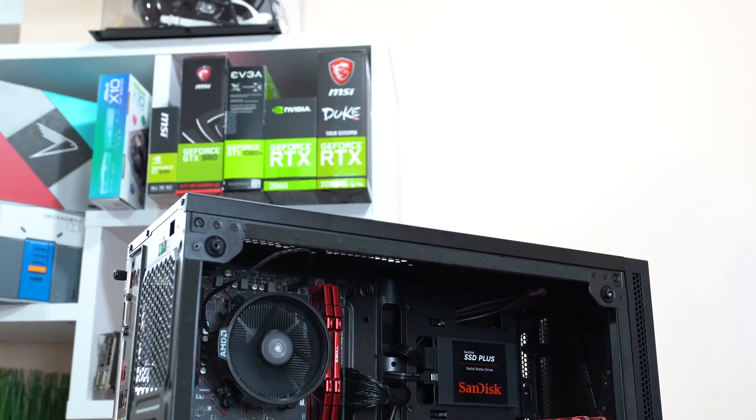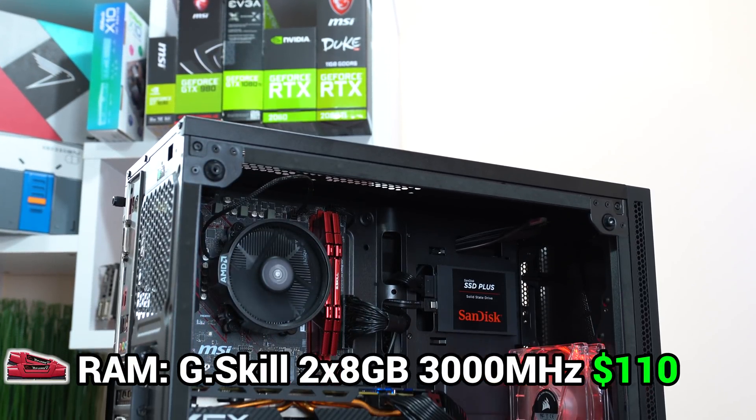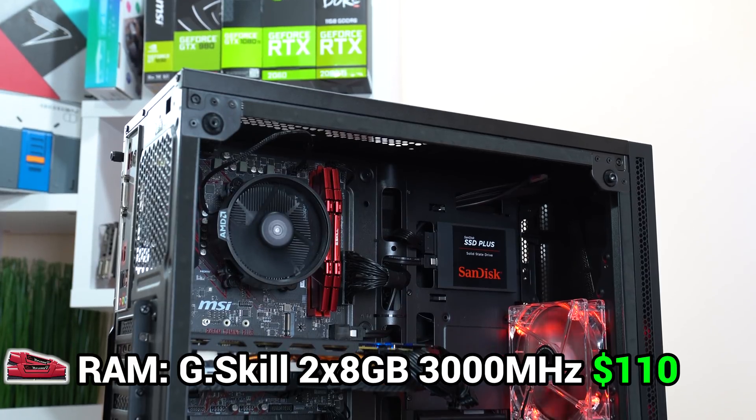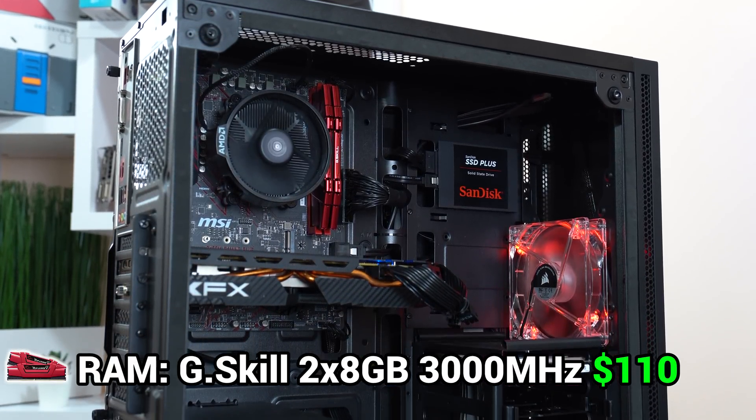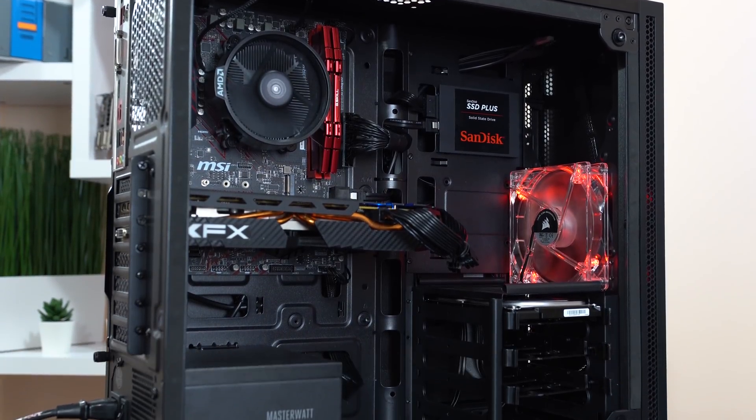The next part up is our RAM, and for this build — sticking with the red and black theme — I went with the G.Skill Ripjaws 2x8GB kit clocked at 3000MHz. Ryzen definitely likes fast RAM, and with this kit now being just over $100, it was an easy pick.